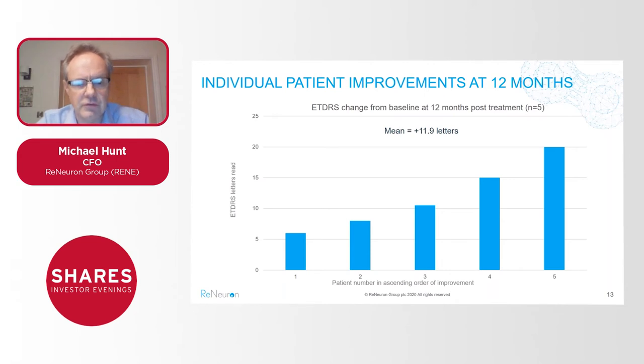Importantly, this graph shows a very encouraging response rate: three out of the five patients that have reached 12-month follow-up had ETDRS readings of 10 letters or above. That's really meaningful in terms of getting an approvable product. If we can replicate these data in the additional patients we want to treat in this study and in the pivotal study that follows, we believe this will lead to an approvable product.